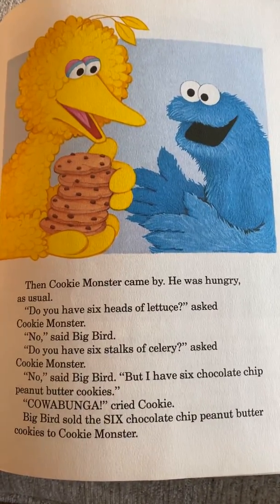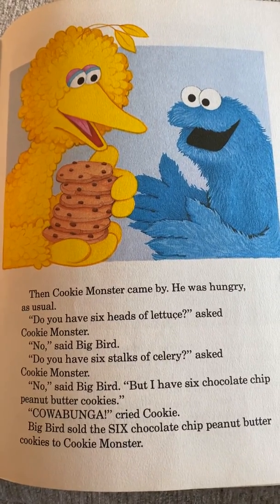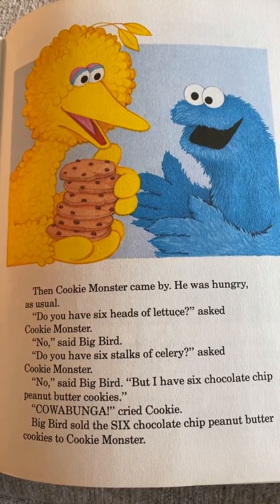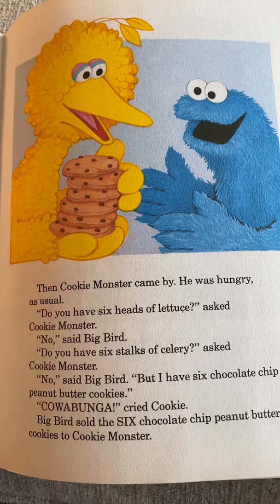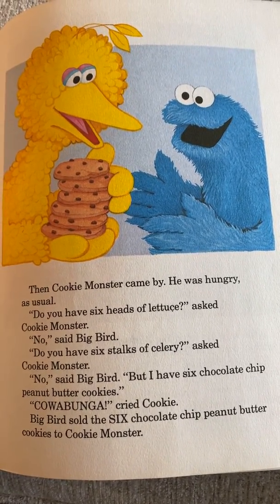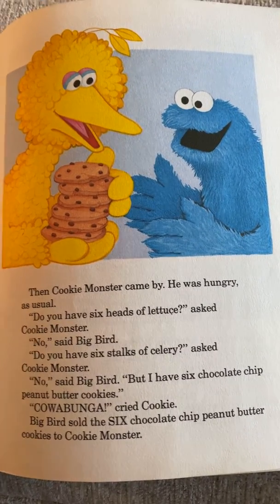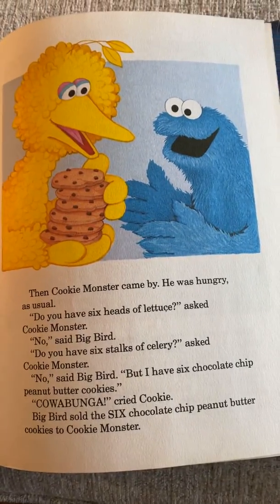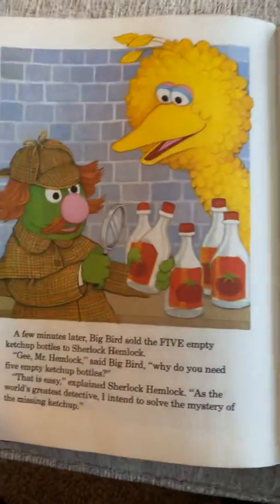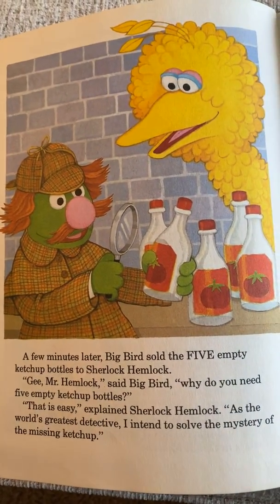Then Cookie Monster came by — he was hungry as usual. 'Do you have six heads of lettuce?' asked Cookie Monster. 'No,' said Big Bird. 'Do you have six stalks of celery?' 'No,' said Big Bird. 'But I have six chocolate chip peanut butter cookies!' 'Cowabunga!' cried Cookie. Big Bird sold the six chocolate chip peanut butter cookies to Cookie Monster. A few minutes later, Big Bird sold five empty ketchup bottles to Sherlock Hemlock.